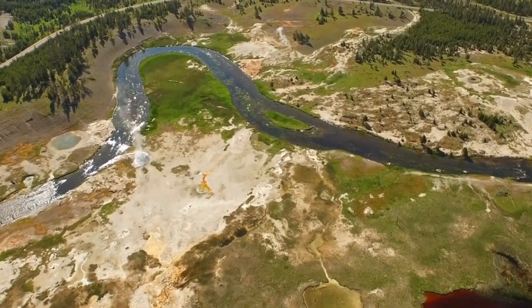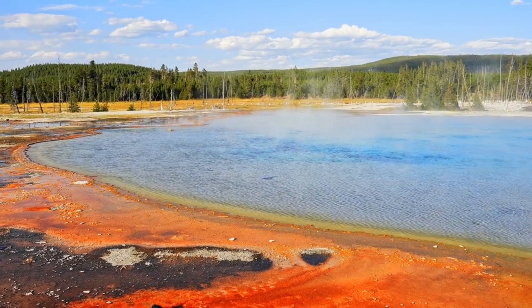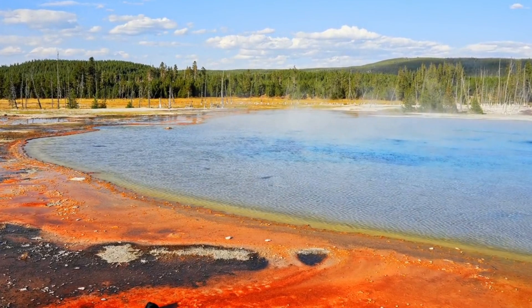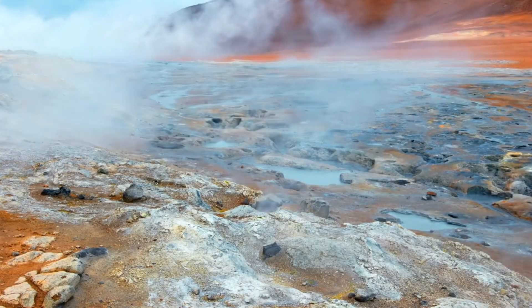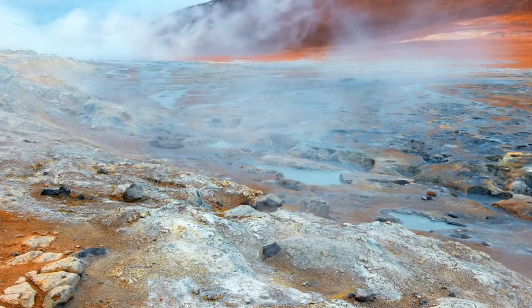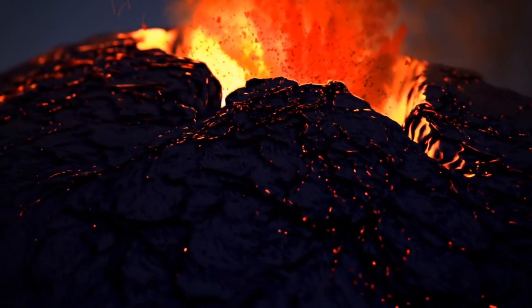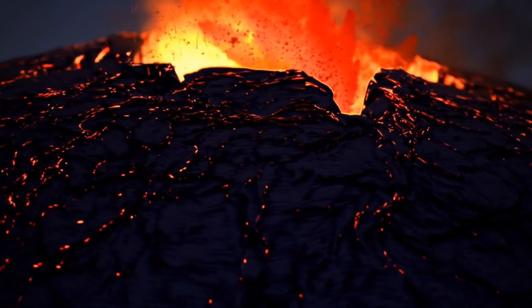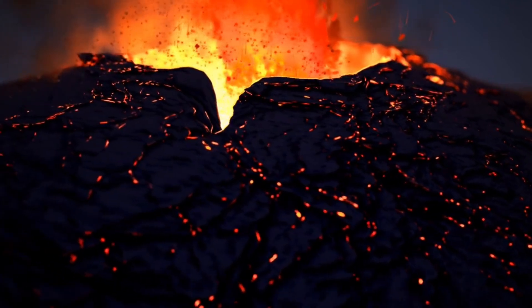Even regions far from the epicenter would face severe impacts, including ruined farmlands, obstructed roads, and potential respiratory issues. The eruption's global effects would create a volatile climate with lowered temperatures and potential famines. As scientists continue to monitor Yellowstone's rumblings, the pressing question remains: when will it happen, and will it be too late?